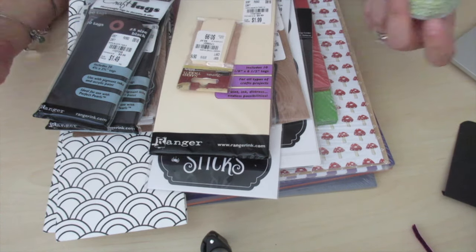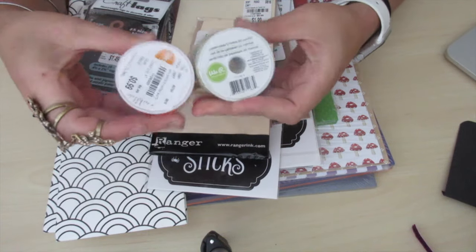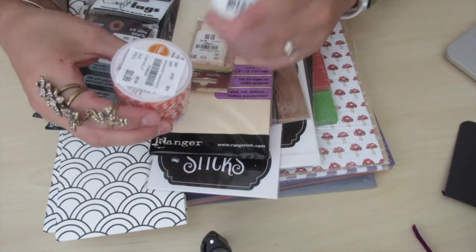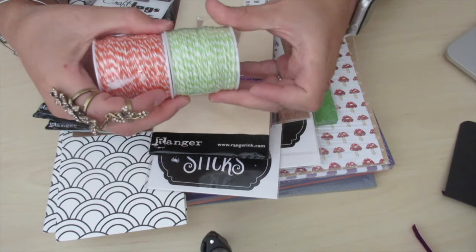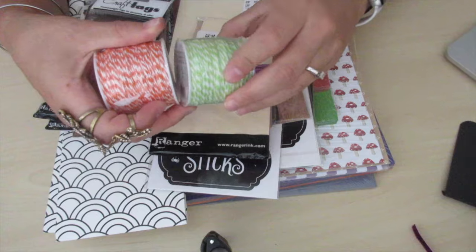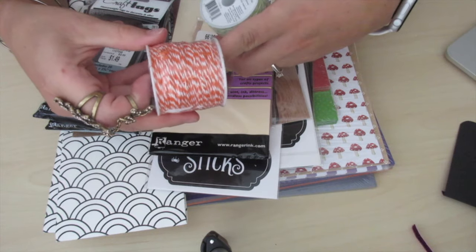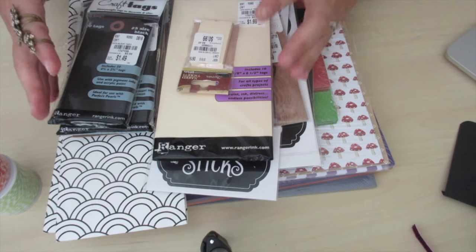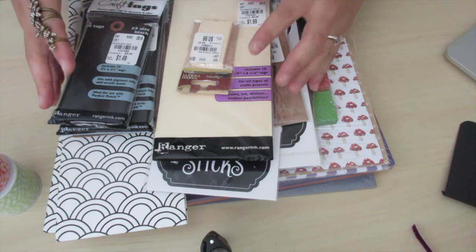A lot of it's Halloween items. I found some Baker's Twine by We Are Memory, and they're 99 cents on a spool. I got the lime green color and the orange color. And then — oh my goodness — they had Ranger craft tags!